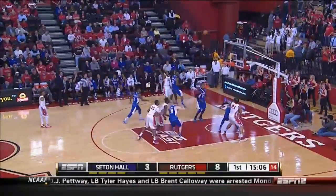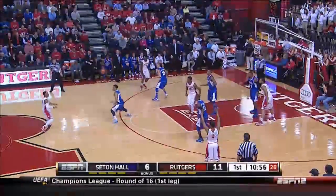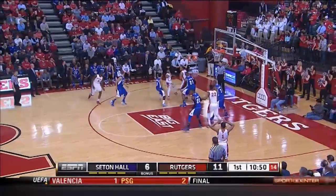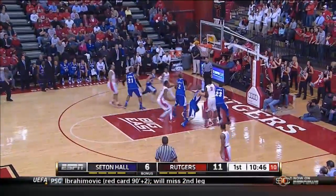Rutgers doing a nice job distributing the basketball. And finally dropped it down. Seton Hall is doing a good job — they play a switching man-to-man and zone matchup defense. Sometimes it looks like man, but a lot of times they're playing zone.